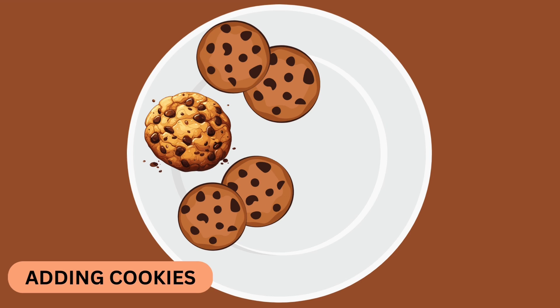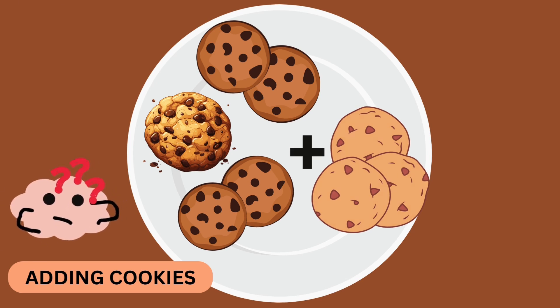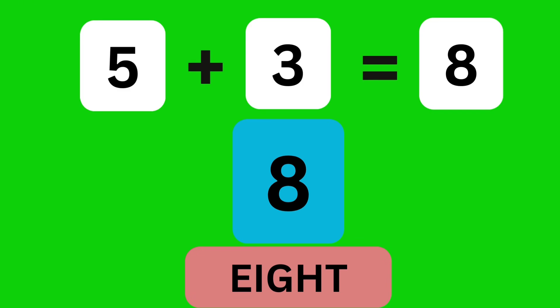It's snack time. We have five cookies on the plate. If we add three more cookies, how many cookies do we have? Eight. Yes. Five cookies plus three cookies make eight cookies. Yay!